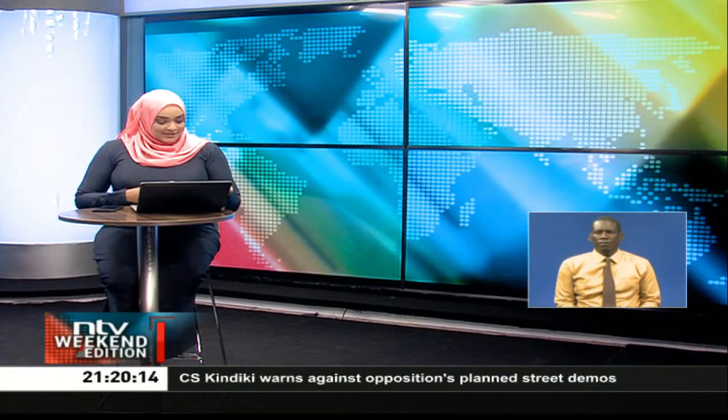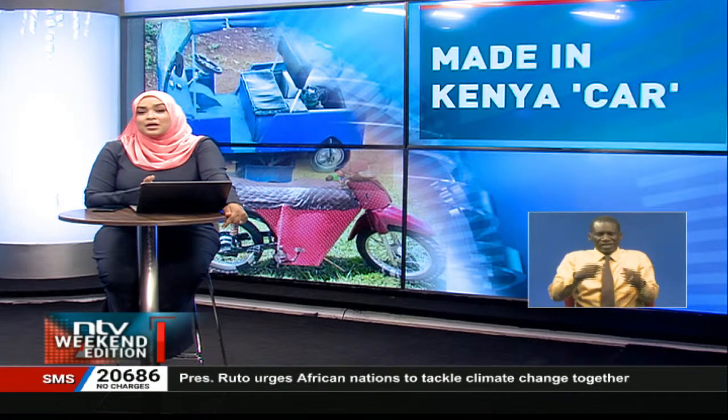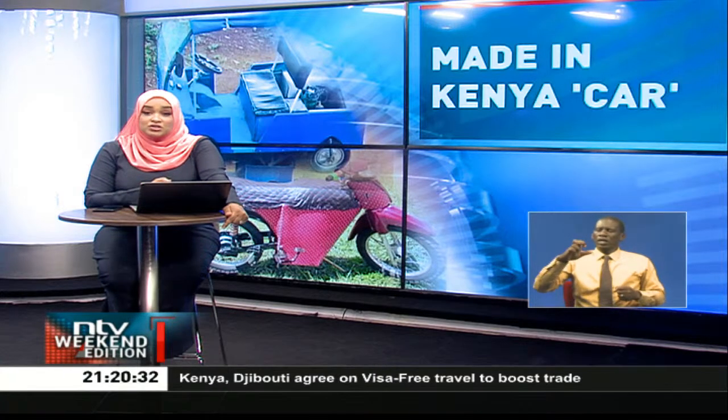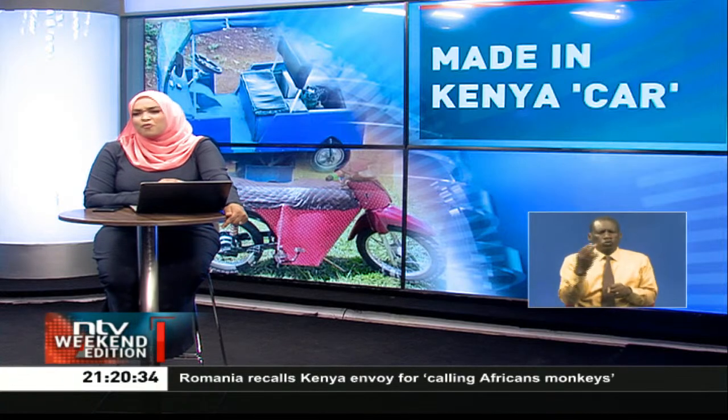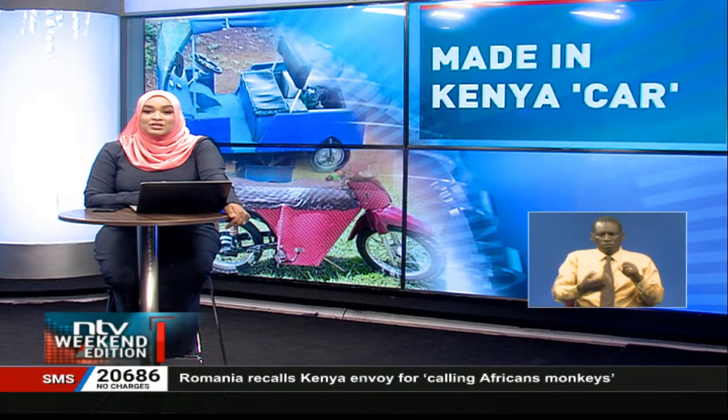Thank you indeed for staying with us. This is NTV Weekend Edition. From a General Service Unit officer by day to an innovator by night, Leonard Ngari is participating in environmental conservation in a special way by using environmentally friendly vehicles. Ngari has built his two innovations from scratch with no formal education in the area, but by the passion and curiosity cultivated as a child. Ngina Kirori took a ride in the officer's handmade vehicle and tells us more in this report.